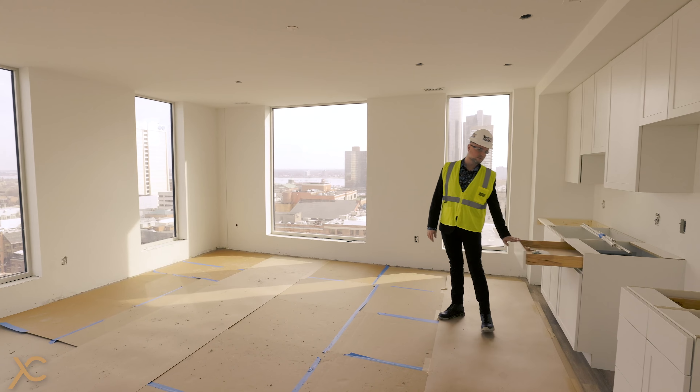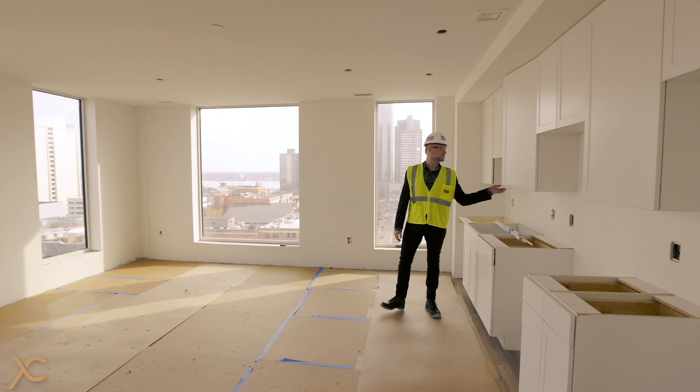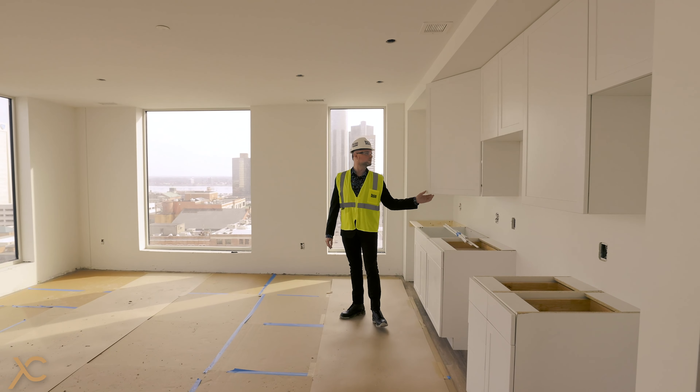Over here to the left is our spacious kitchen with plenty of cabinet space for a ton of storage as well as your cooking materials.